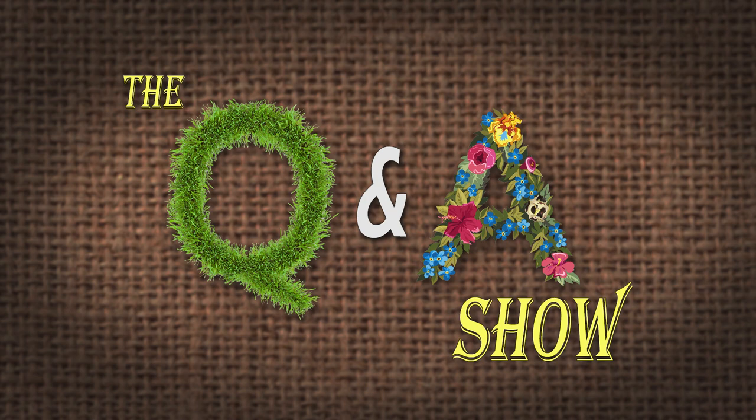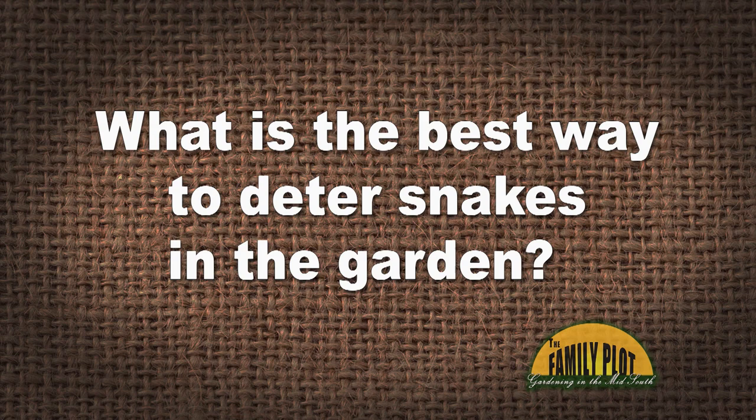What is the best way to deter snakes in the garden? I sure don't want to find one while I'm working. This is Mary right here in Cordova. We get that question a lot at the extension office. If you're finding snakes in your garden while you're tilling things up, those are typically going to be smaller snakes that are beneficial to your soil — they're eating things like earthworms. If you've got earthworms, you're doing something right.